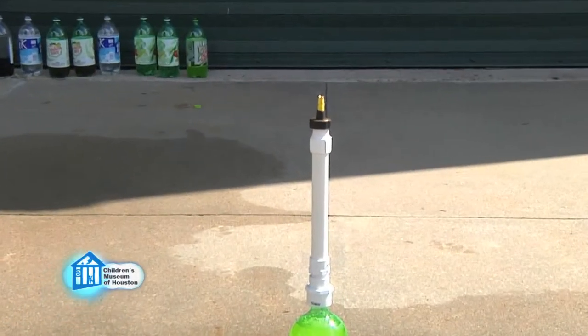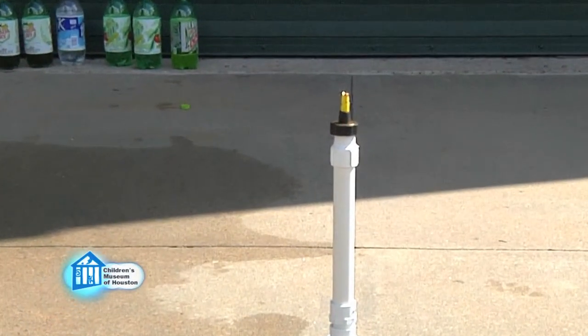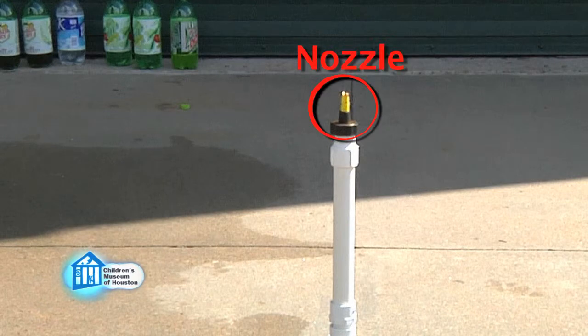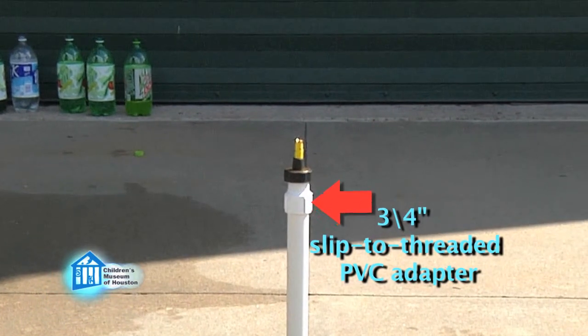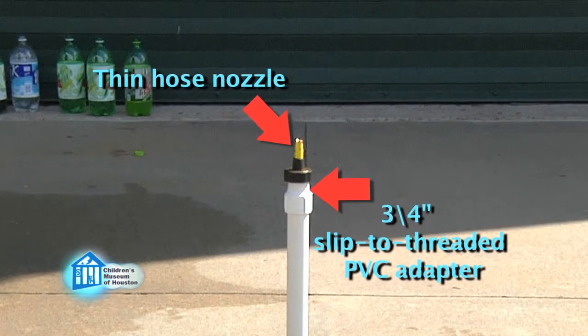You may notice we made one adjustment to our homemade soda geyser generator: we added a nozzle to the end to make the spray more dramatic and easier to measure. To do this, just add one more three-quarter inch slip-to-threaded PVC adapter and attach a thin hose nozzle.